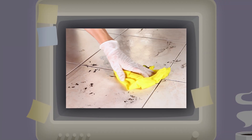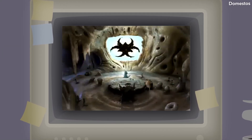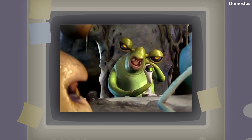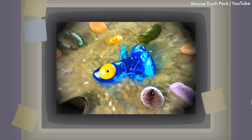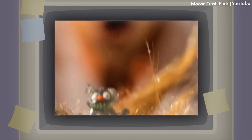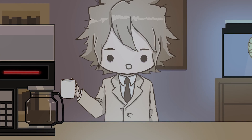Some surfaces scream 'I'm dirty,' like the bathroom floor, but some don't immediately unveil themselves as carriers of filth and disease. Are certain surfaces less likely to transfer dirt, grime, and bacteria to your food, like ceramic or wood flooring? Is the 5-second rule a myth, or is it a truth universally acknowledged?